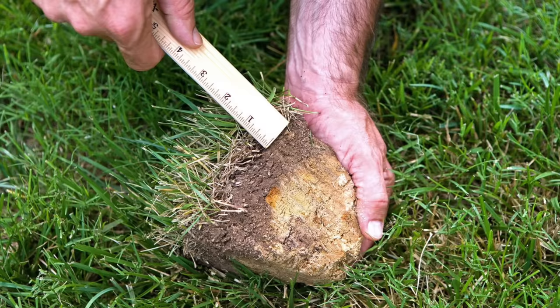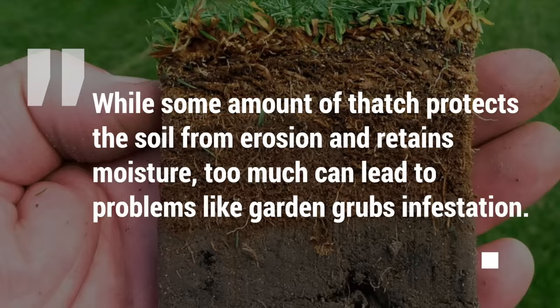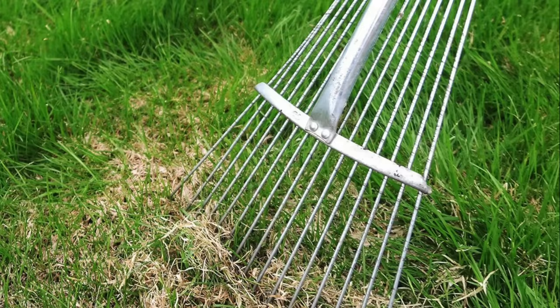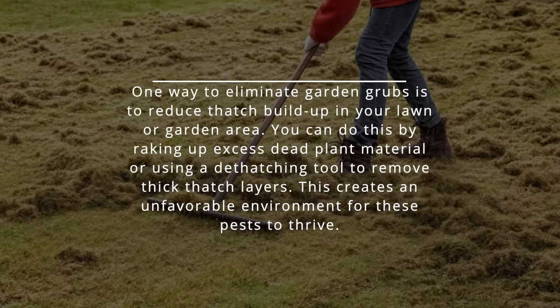7. Remove thatch buildup. Thatch is a layer of dead grass, leaves, and other organic matter accumulating on the soil over time. While some amount of thatch protects soil from erosion and retains moisture, too much can lead to problems like garden grub infestation. Garden grubs feed on grass roots and other organic matter in the ground, and excessive thatch can provide them with an ideal environment to thrive. One way to eliminate garden grubs is to reduce thatch buildup in your lawn or garden area. You can do this by raking up excess dead plant material or using a dethatching tool to remove thick thatch layers, creating an unfavorable environment for these pests.